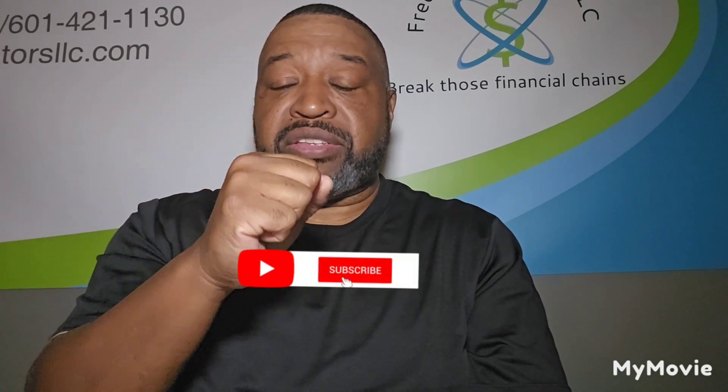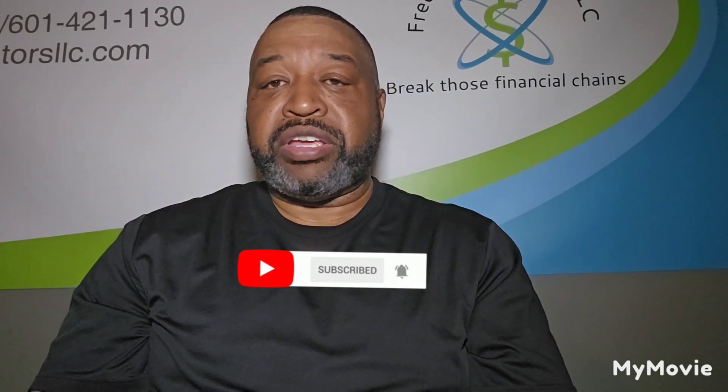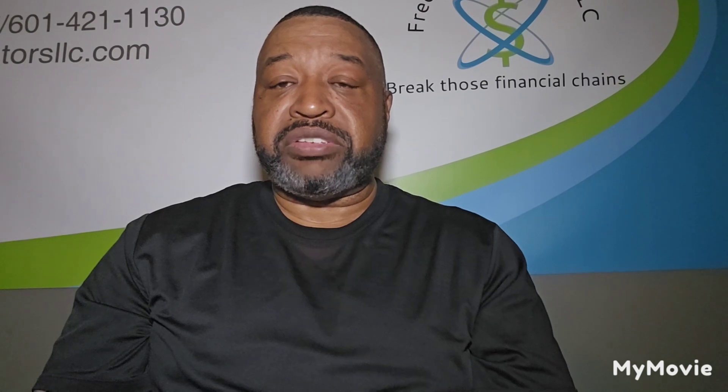I started this channel to bring awareness of financial literacy and show people how we can make passive income while we're sitting at home watching TV, while we sleep, while we're on vacation, while we're on our nine-to-five — letting our money work for us. If you like what I'm doing, smash that like button, hit that subscribe button, hit that bell notification, and please pass it on.